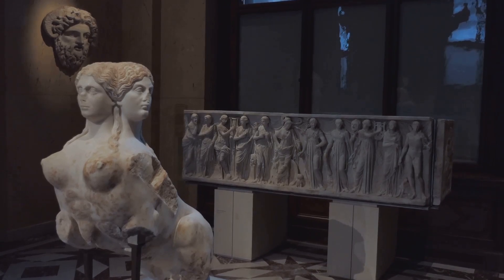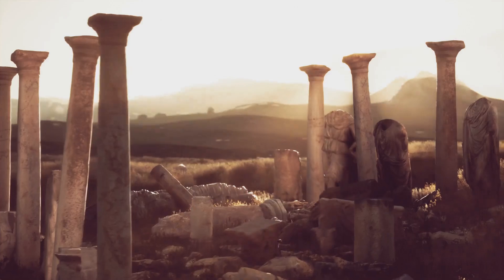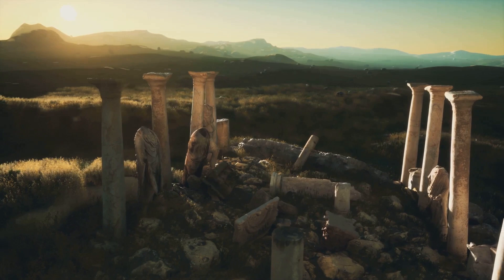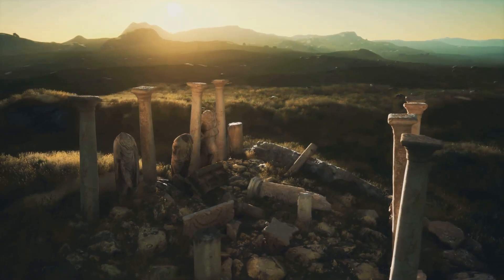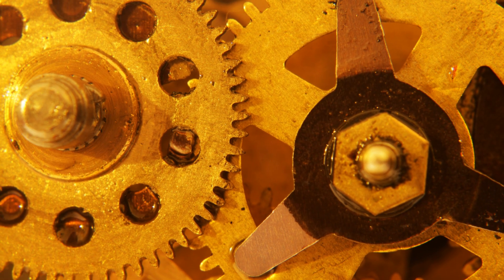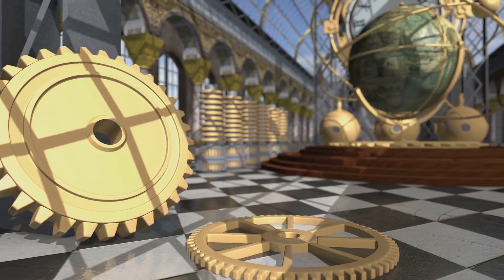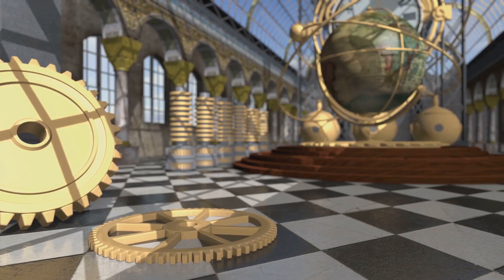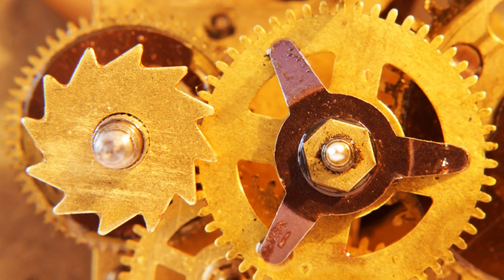A window to the past and an inspiration for the future: the Antikythera mechanism is a remarkable testament to the ingenuity of the ancient Greeks. Discovered in a shipwreck off the coast of Antikythera, it has fascinated historians and scientists since 1901. This complex device, with its intricate gear system, showcases an understanding of astronomy and mechanics far beyond what was previously believed possible. It is often considered the world's first analog computer, designed to predict astronomical positions and eclipses for calendrical and astrological purposes.